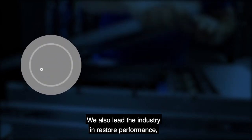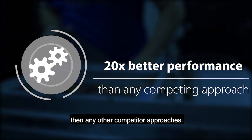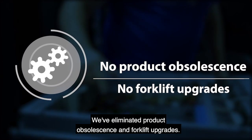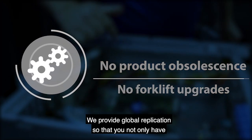We also lead the industry in restore performance, often providing 20 times better performance than any other competitive approaches. We utilize a scale-out architecture which provides the best TCO over time. We've eliminated product obsolescence and forklift upgrades.